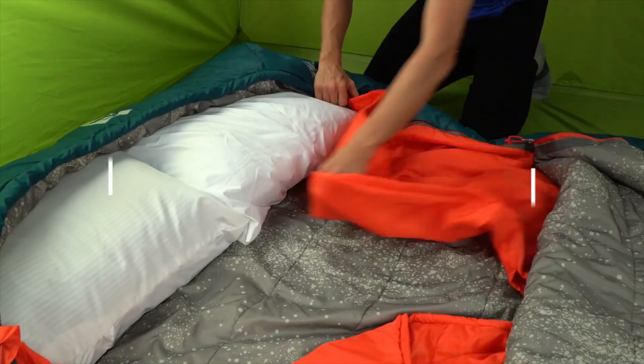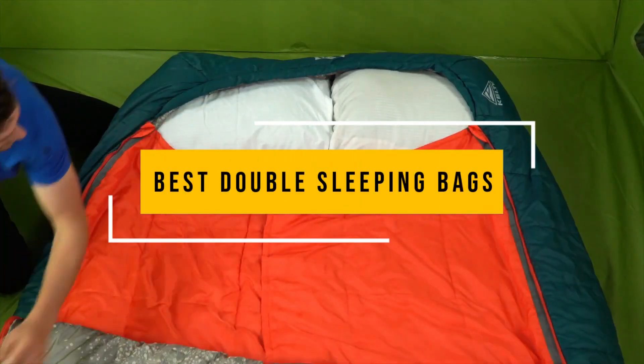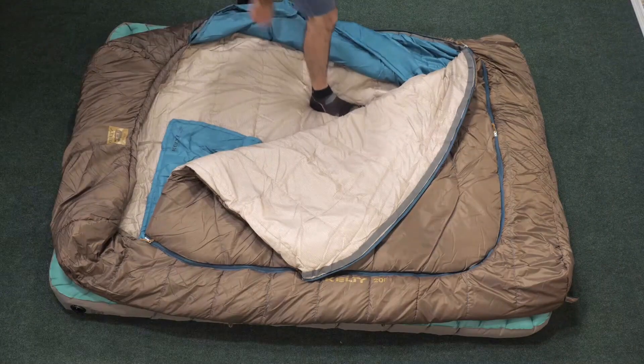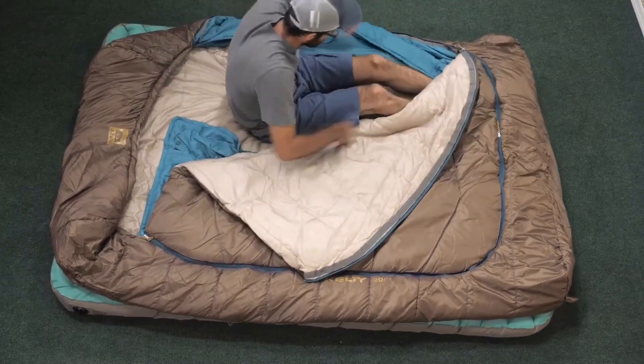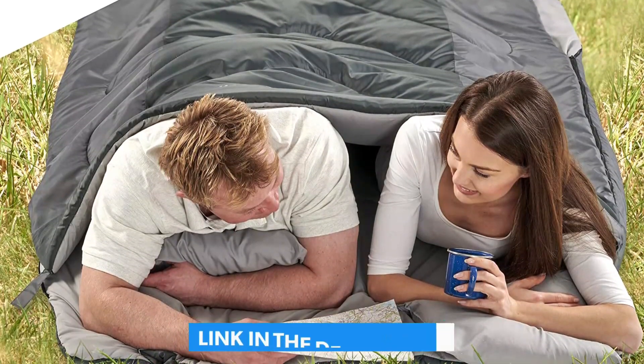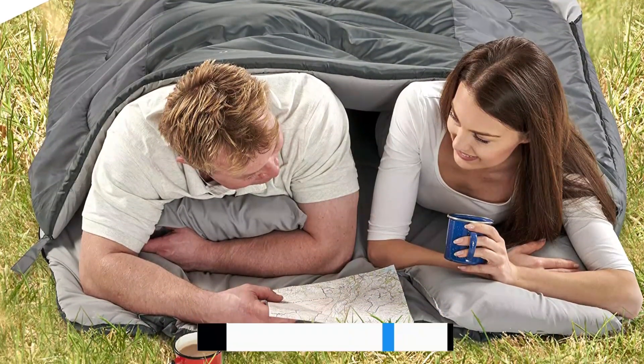In this video, we listed only the top 5 best double sleeping bags in the market for you. We hope this video will help you find the best double sleeping bag according to your need. You can find the purchase links for all the products mentioned in this video down in the description below.